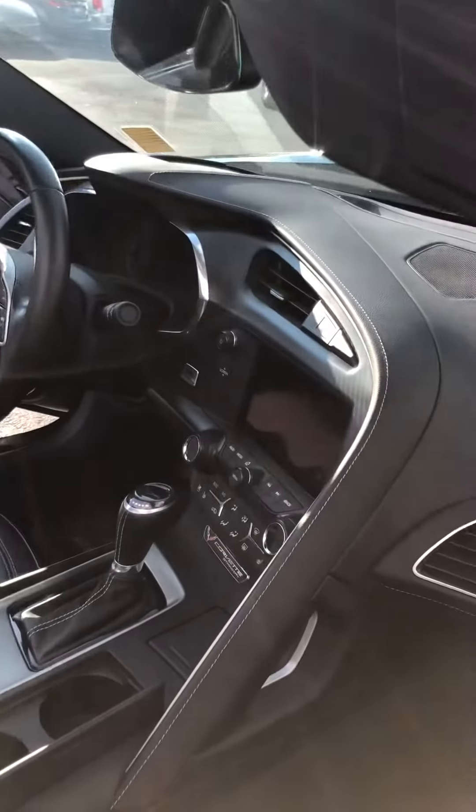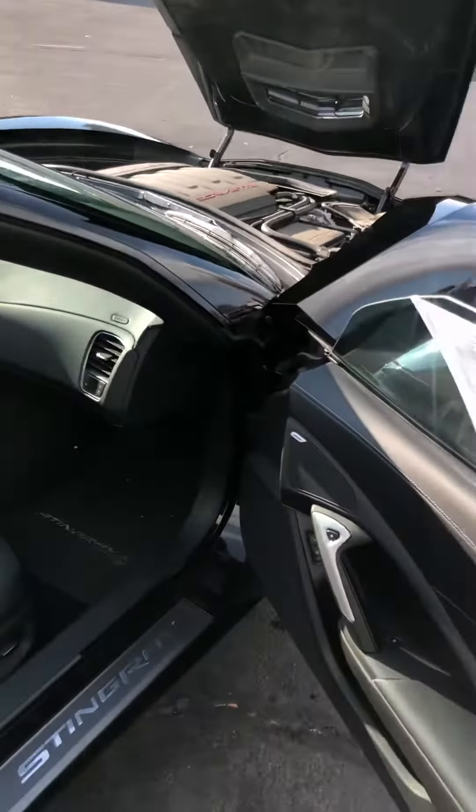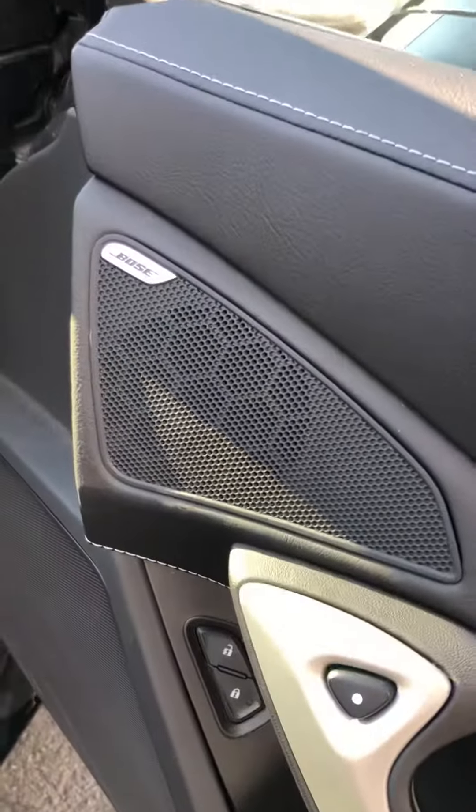So this is what she looks like. It's got the heads-up display as well, remote start on the vehicle, and — I don't know if you can see there — it's got the Bose sound system equipped with it.